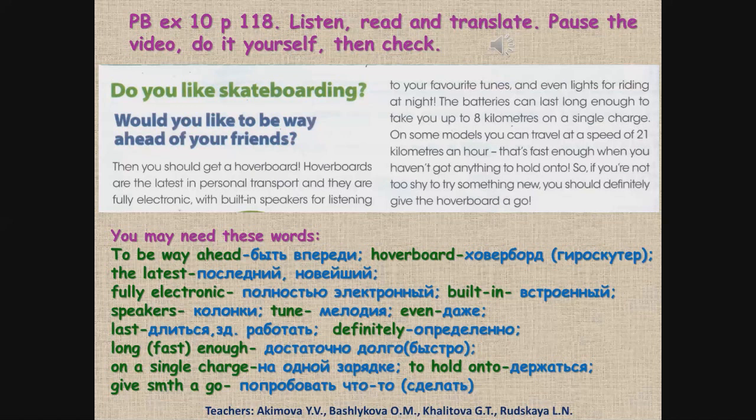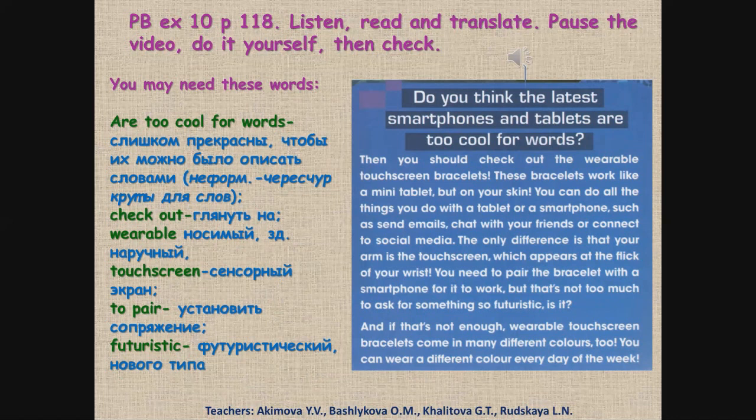That's good. Now part two. Часть вторая. First listen. Сначала послушай. Do you think the latest smartphones and tablets are too cool for words? Then you should check out the wearable touchscreen bracelets. These bracelets work like a mini tablet, but on your skin. You can do all the things you do with a tablet or a smartphone, such as send emails, chat with your friends or connect to social media. The only difference is that your arm is the touch screen, which appears at the flick of your wrist. You need to pair the bracelet with a smartphone for it to work, but that's not too much to ask for something so futuristic, is it? And if that's not enough, wearable touchscreen bracelets come in many different colours too. You can wear a different colour every day of the week.